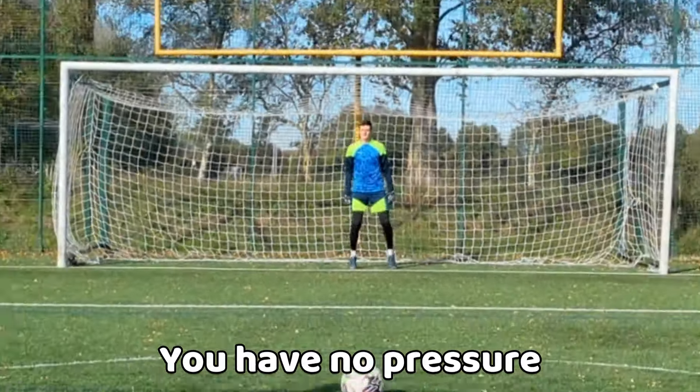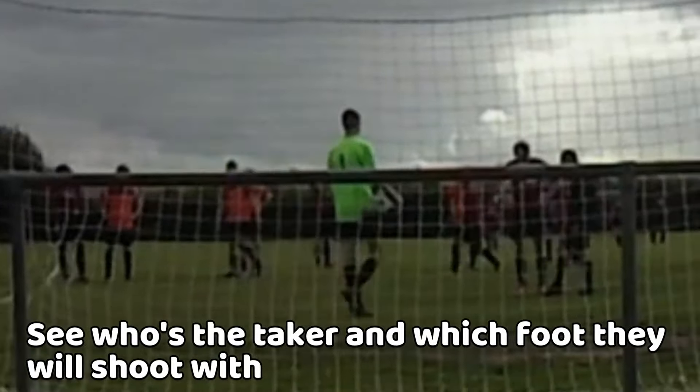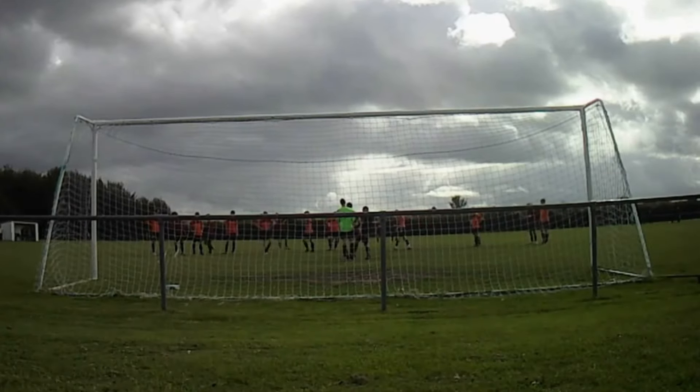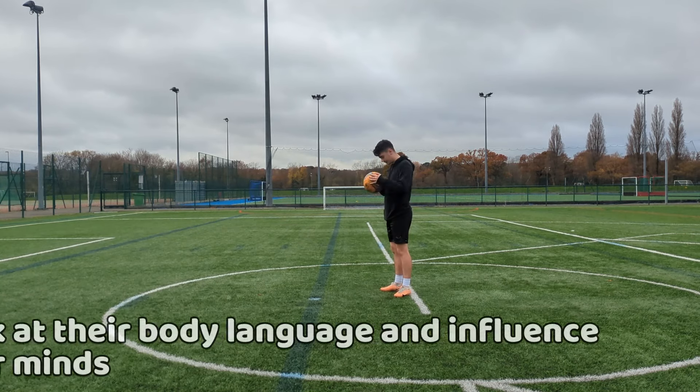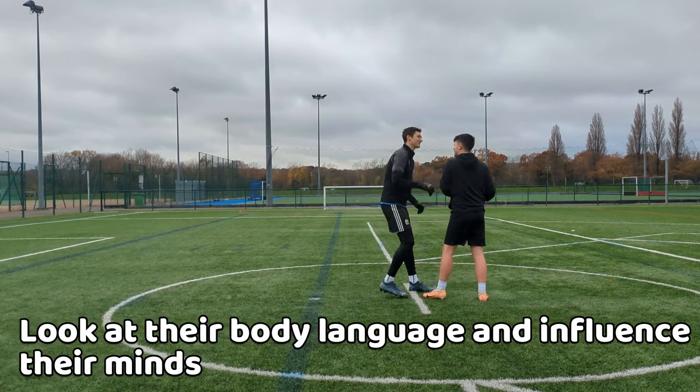As a goalkeeper, you don't have any pressure in that situation, whereas the taker has immense pressure on their back. Firstly, identify who is taking the penalty and try to waste as much time as possible to make the taker overthink or get angry. Notice their body language, as you can use it to influence their mind negatively towards the penalty.